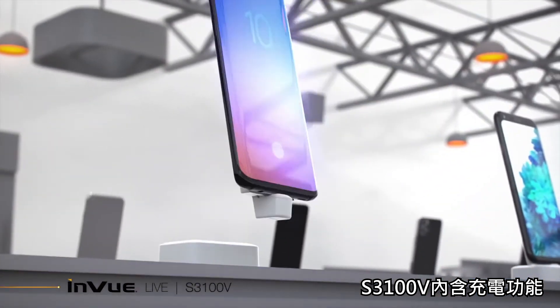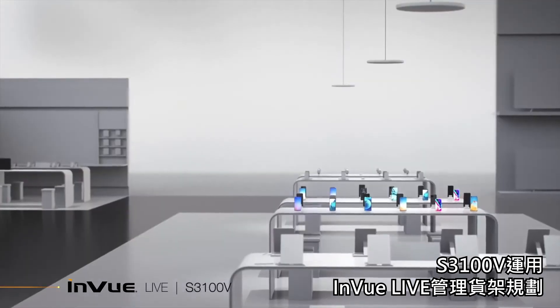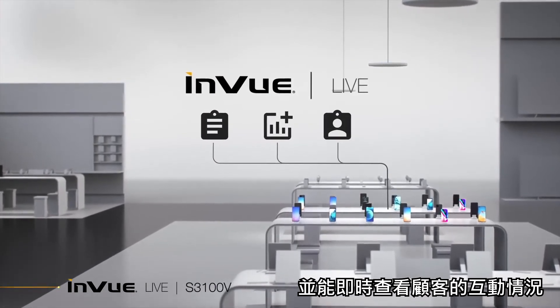S3100V's integrated charging capability means your display is always ready for customer engagement. S3100V uses InView Live to manage planogram compliance and gain insights into real-time customer engagement.